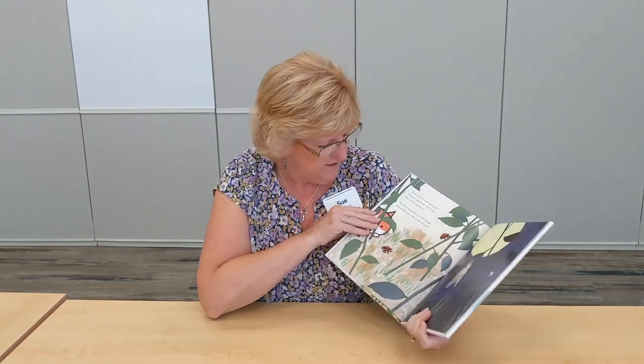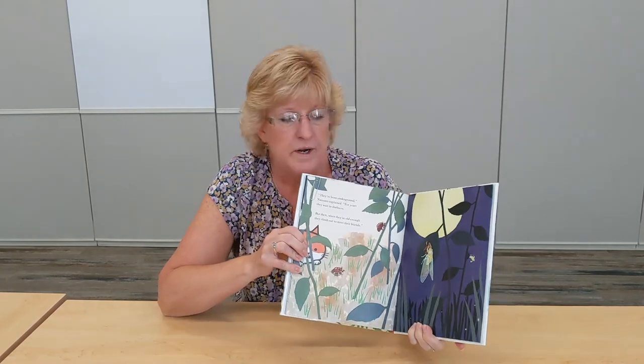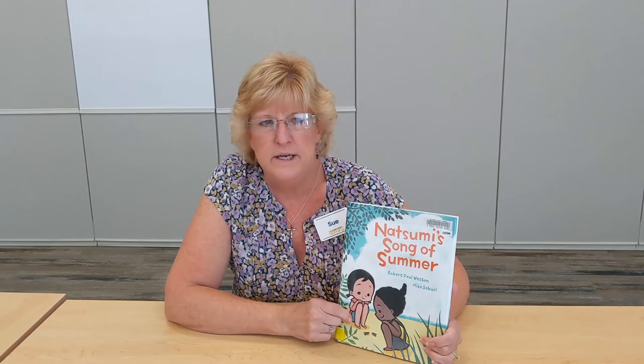This story is about friendship and cicadas. In fact, this year is the year of cicadas because we have cicadas coming out after 17 years right here in Maryland and other parts of the eastern United States. You'll want to check out Natsumi's Song of Summer, which is written as a series of tanka poems. And in a few minutes I'm going to share some more facts about cicadas — I wrote a poem too, and maybe you'd like to write one!